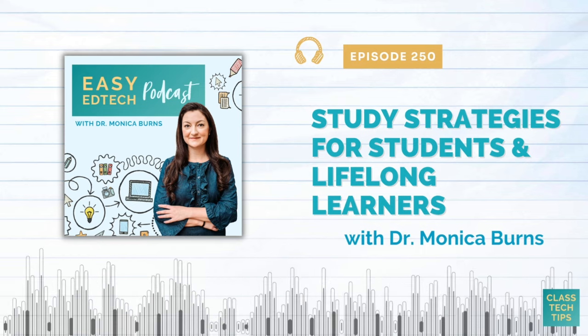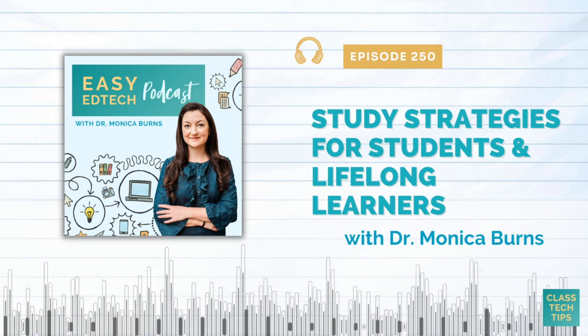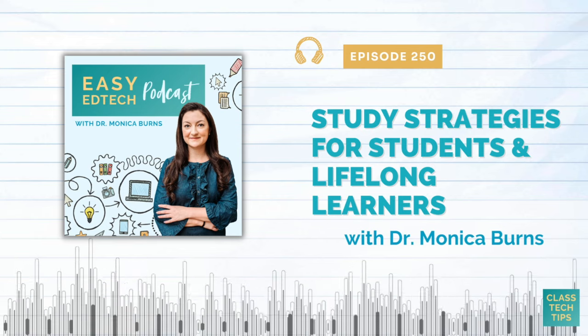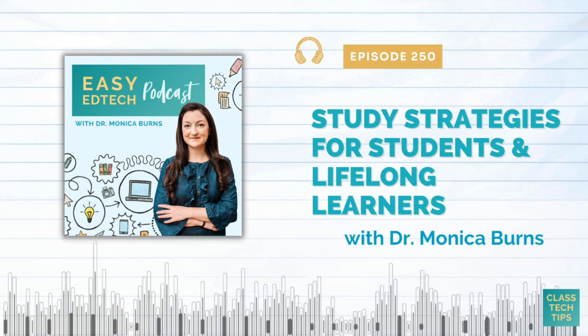If we mention something you'd like to check out, you'll find the link to it in the show notes. So don't forget to head to my website, classtechtips.com/podcast for all of the show notes and resources from today's episode.